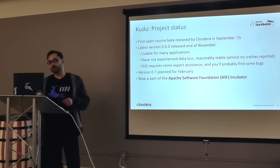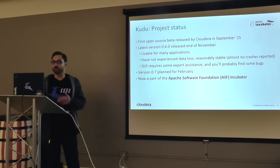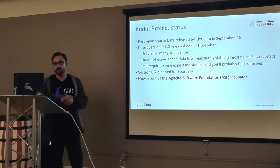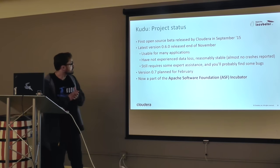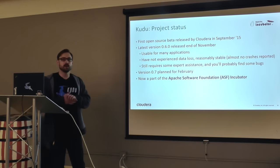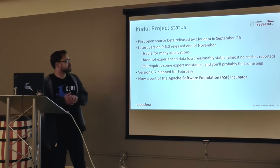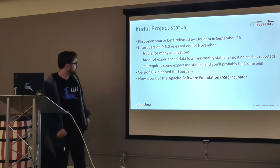Here's the project status. Kudu's first version was released in September 2015. We've been working on it for a few years prior to that. The latest version is 0.6, which came out a couple months ago. It's relatively stable — nobody has seen any data loss problems. One group is in production. You will probably still find bugs — it's still beta software and we're filing off the sharp edges.